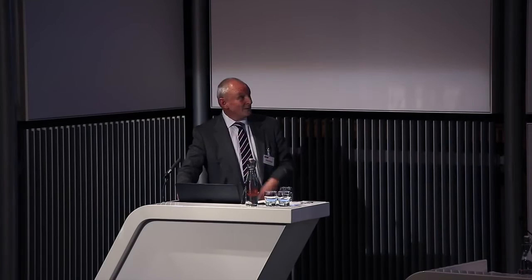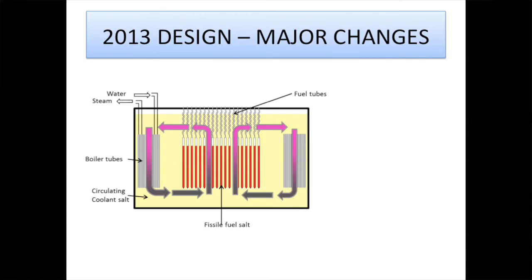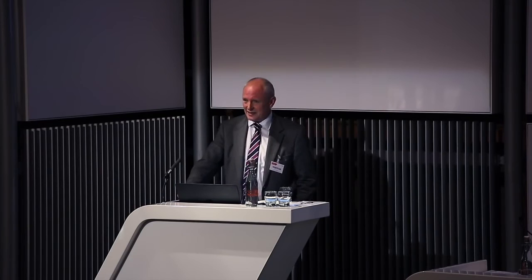I want to take you through two of those simplifications. First: the tubes containing the molten salt. The molten salt is going to get very hot — over a thousand degrees Celsius — so we assumed you'd have to use tubes made of something very refractory, like molybdenum or tungsten. The technology is there to do it, but it turned out that wasn't actually necessary, because when you look at the detailed computational fluid dynamics analysis, hot fuel does not mean you have hot tubes.